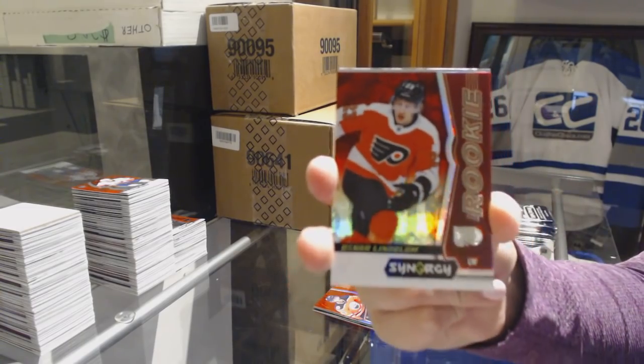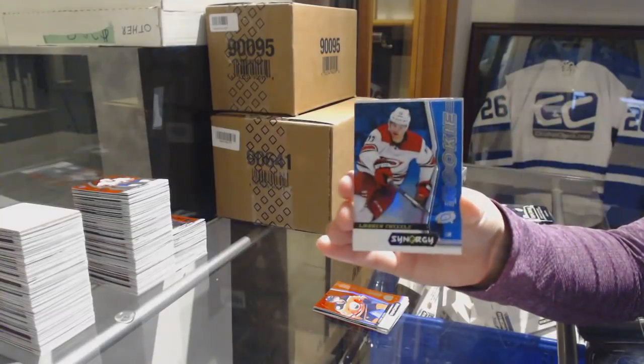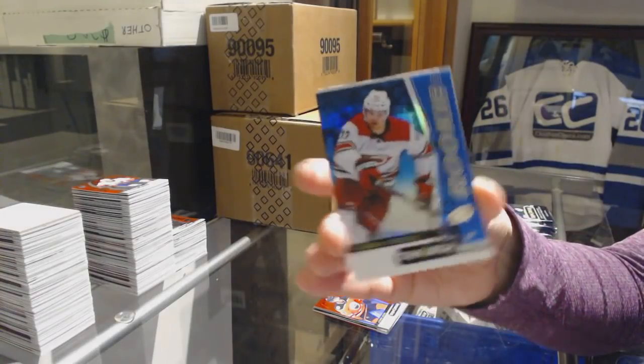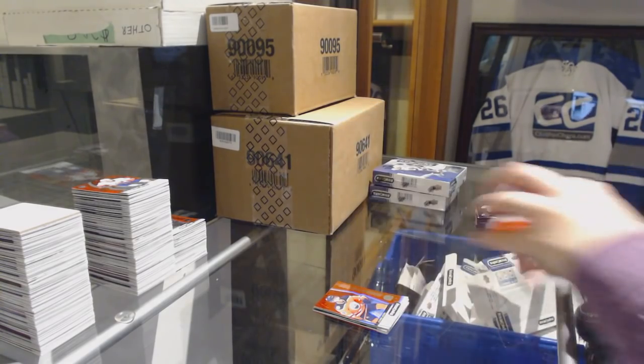Red Rookie of Oscar Lindblom for the Philadelphia Flyers. Blue Rookie number to 799 Warren Fogle for the Carolina Hurricanes. Jack Eichel Significant Selections for the Sabres.